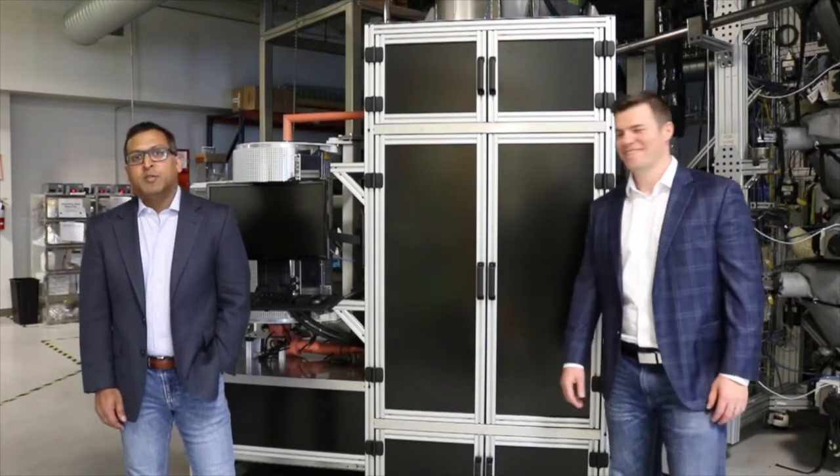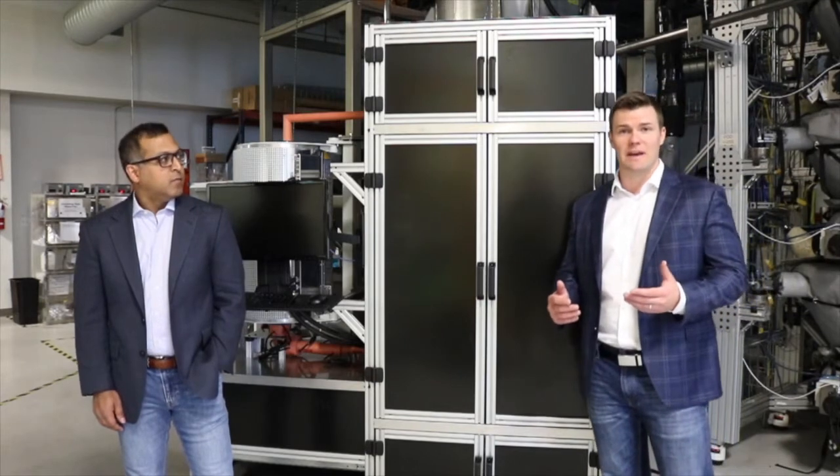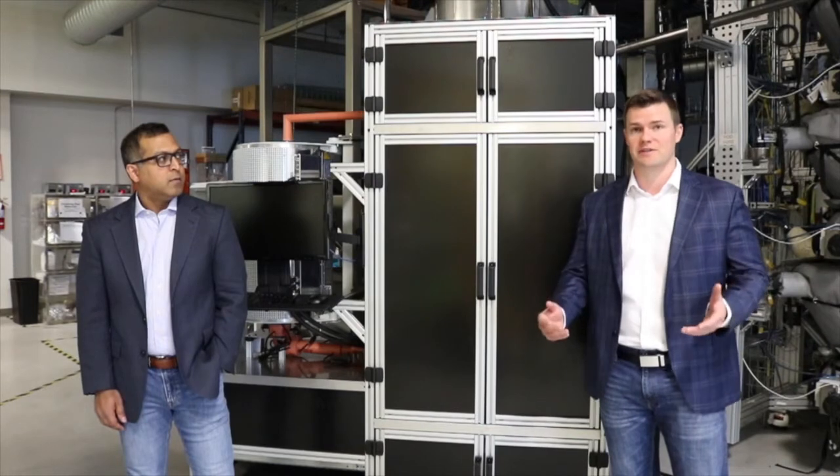Hi, I'm Paul Lichty. I'm the CEO here at Forge Nano. Hi, I'm Ruben Sarkar. I'm the Chief Product Officer. So, we wanted to speak to you today a little bit about Prometheus, which is our new tool that we're offering into the material science space.